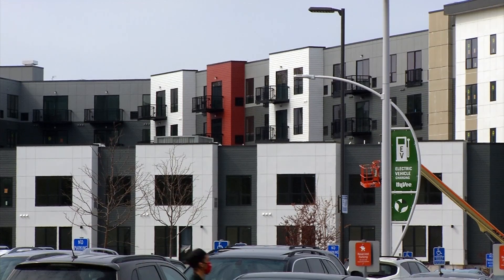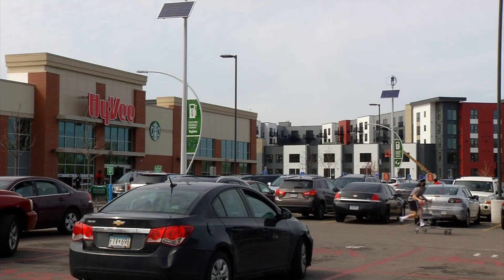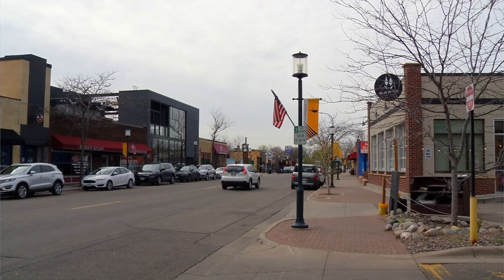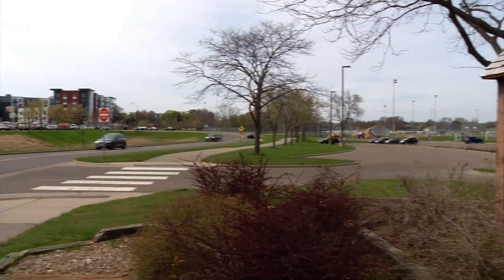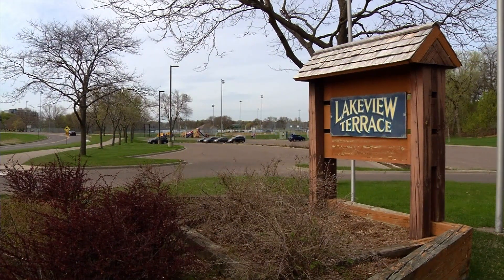Situated on the corner of 36th Avenue and County Road 81 next to Hy-Vee, it also boasts a convenient location. This gives an opportunity for people that prefer to rent than to own to have a great location in Robbinsdale — walking distance to our downtown, walking distance to our community parks, and the grocery store right across the street.